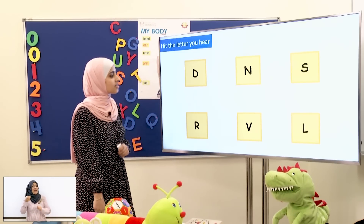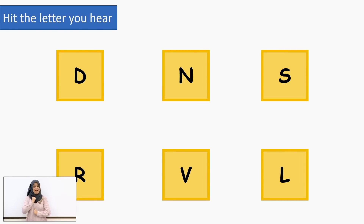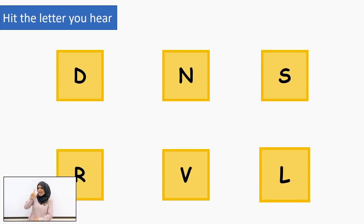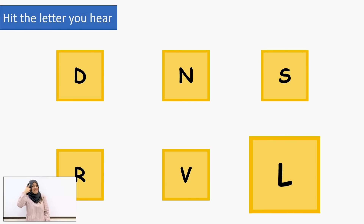Now let's see another sound! Now I want you to hit the letter that has the sound L! L! The last one! L! Yes! L! This one! L! Good job!